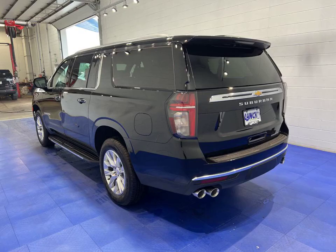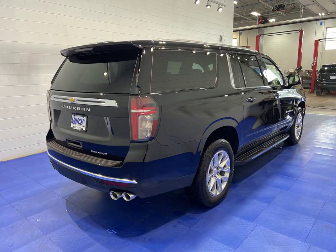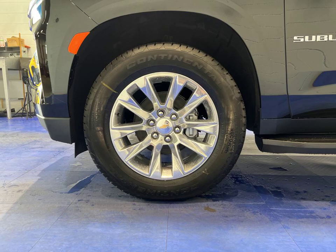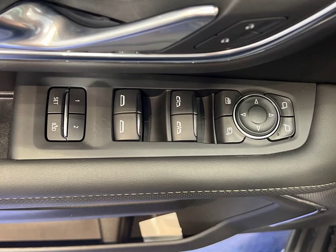Experience luxury and power with this 2023 Chevrolet Suburban. With its sleek black exterior and four-wheel drive drivetrain, this SUV is ready to conquer any road. Equipped with a V8 5.3-liter engine, it delivers impressive performance.